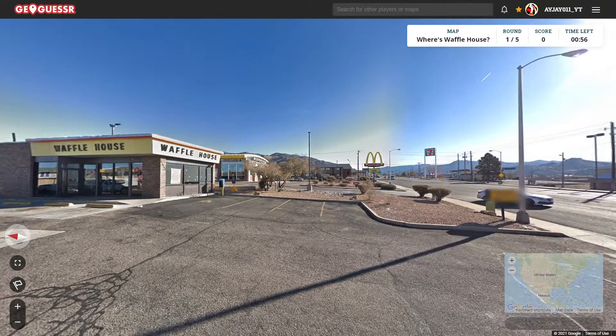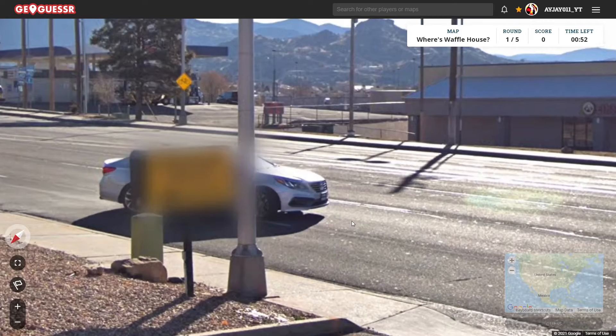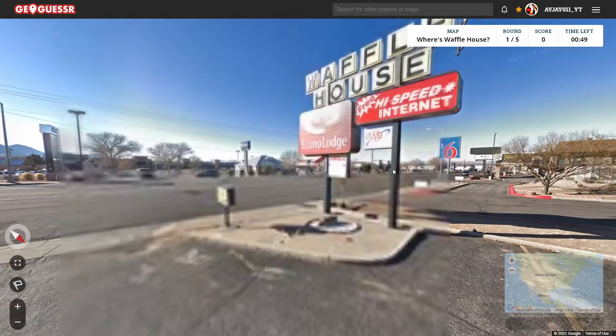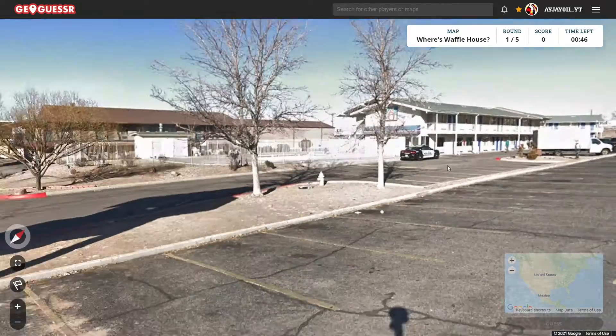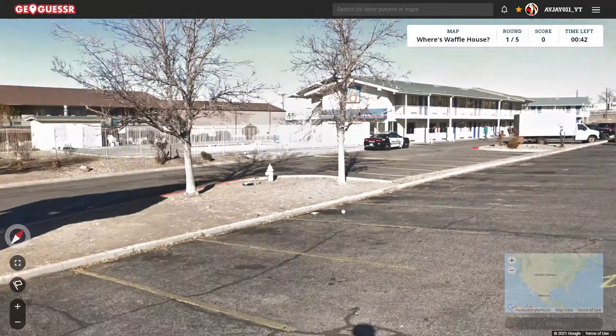Ooh, we got mountains out there. I guess I didn't realize how far west Waffle House goes. Wait, actually, yes I did — I mention it a lot in Breaking Bad, and that's in Albuquerque, and it looks like that's actually where we're at, ironically.